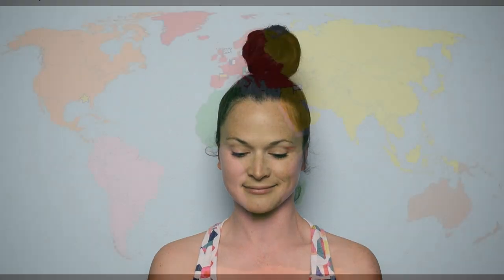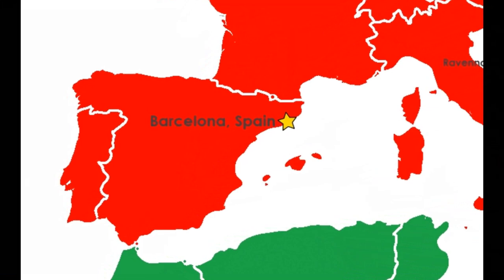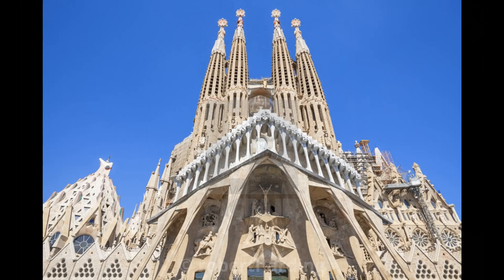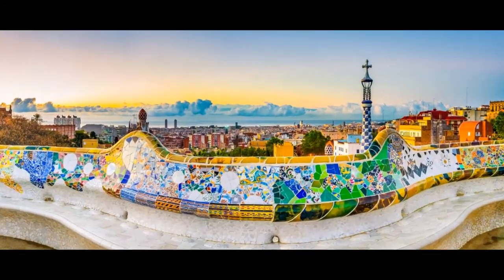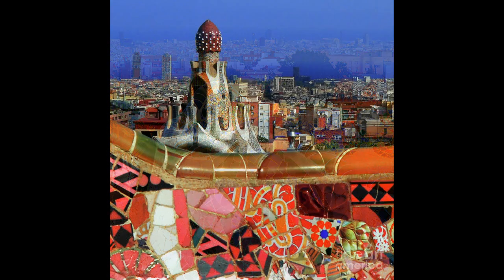Let's now take one more trip to Spain to see some other styles of mosaic art. Spain is the country with the red and yellow flag. Barcelona, Spain is home to the world-famous Catalan artist Antoni Gaudí. Gaudí is most famous for his unique building designs and one of my favorite places, Park Güell. Park Güell was built from 1900 to 1914 and overlooks the city of Barcelona.